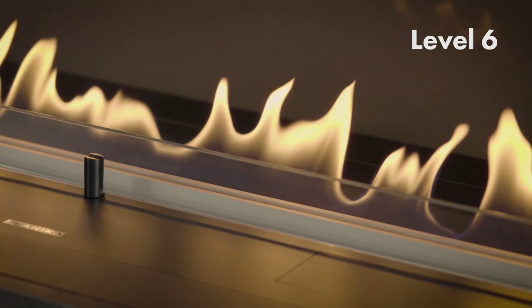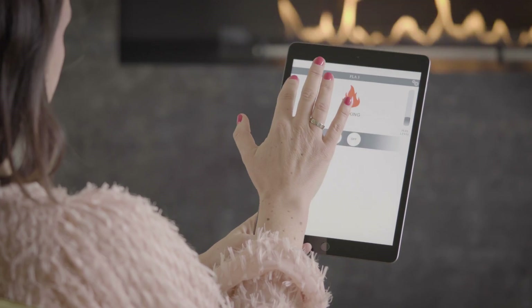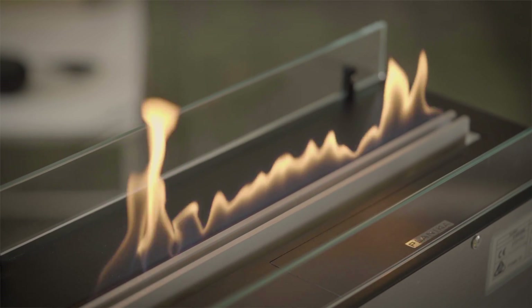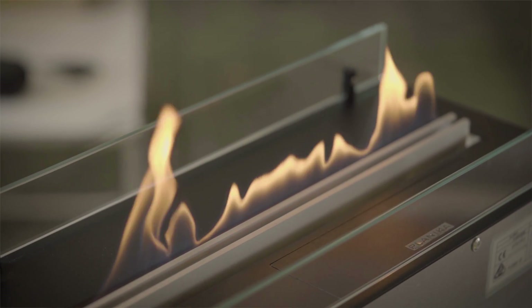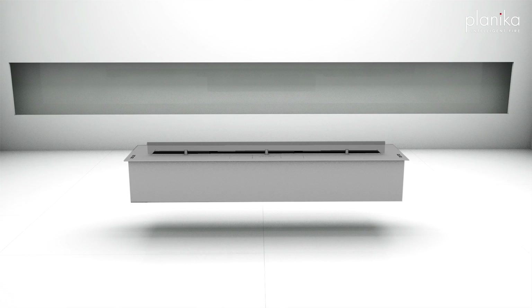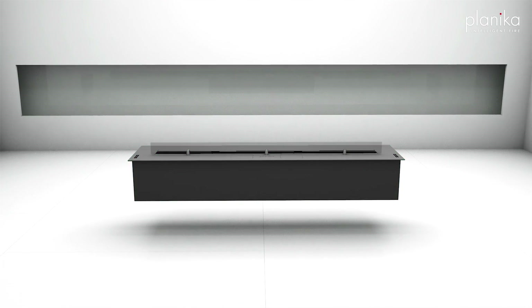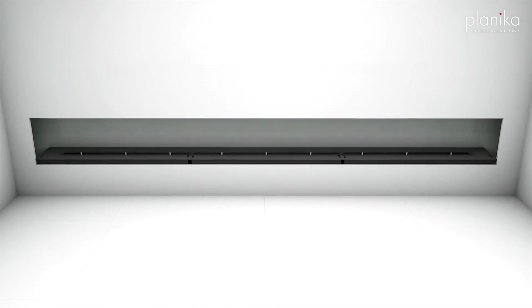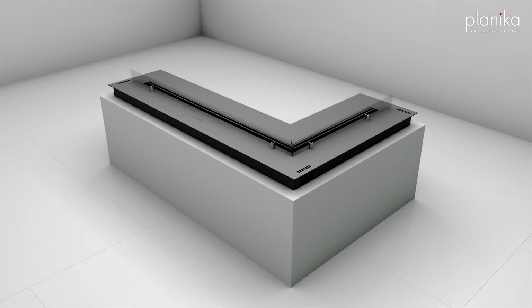If your project includes a home automation system, you can connect the fireplace to it as well. Automatic ethanol fireplaces do not require chimney installation or any legal permits. Bio fireplaces are super easy to implement in any project — available in most popular sizes and shapes, and we are always ready to give you incredible custom solutions.